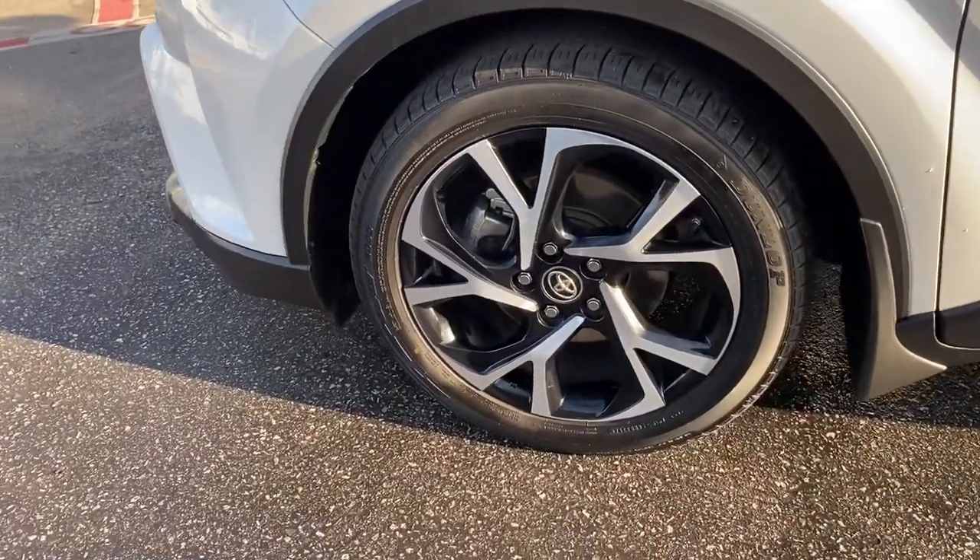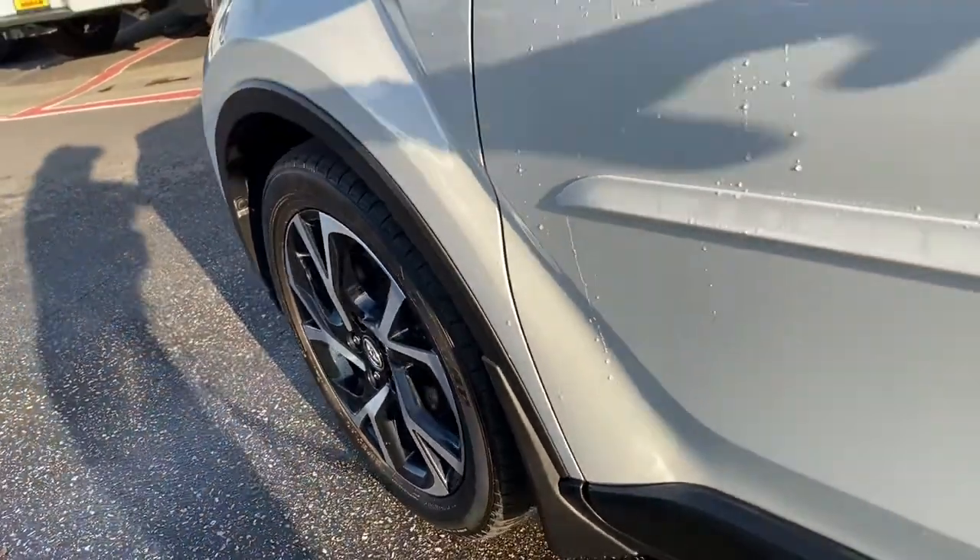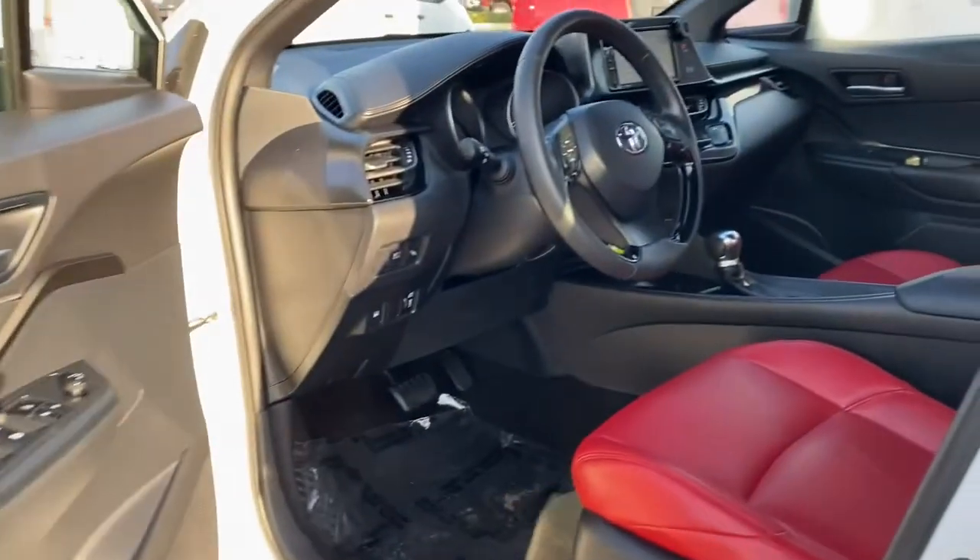Multi-zone AC. Bluetooth connection. Aluminum wheels. Stability control. Rear spoiler.